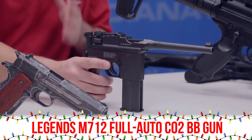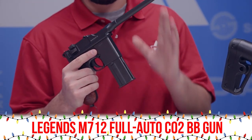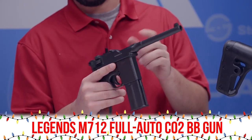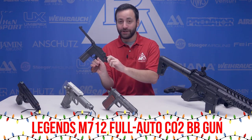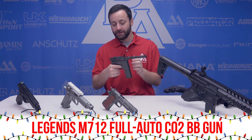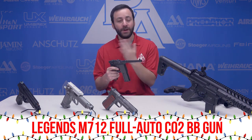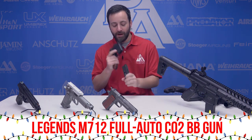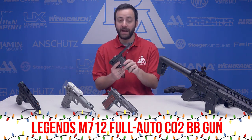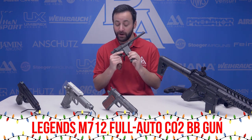The next gun we have for you guys is the Umarex Legends M712. I love this gun — it's a full-auto BB blaster with full blowback and a ton of fun. You guys can see the action itself works and you do have that blowback feature. Every time you pull that trigger set on semi-auto or full-auto, you get that realistic blowback feel and you have a drop-free magazine as well. It's a really awesome little gun and a ton of fun to shoot. Be aware though, you will go through CO2 with this one pretty heavily.